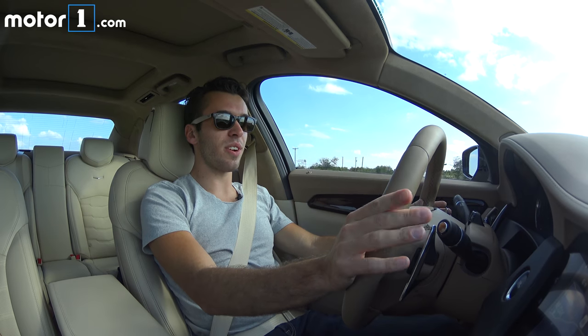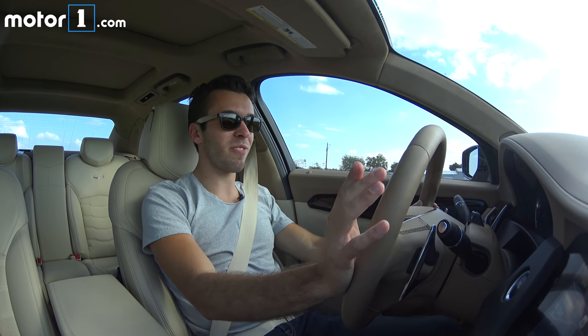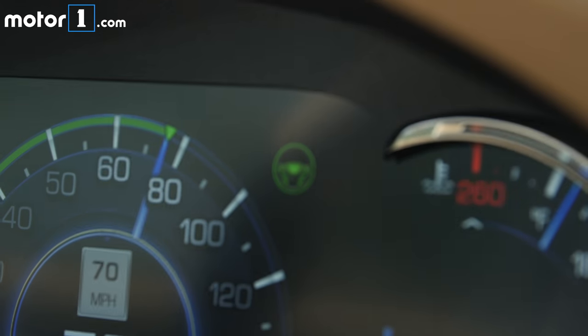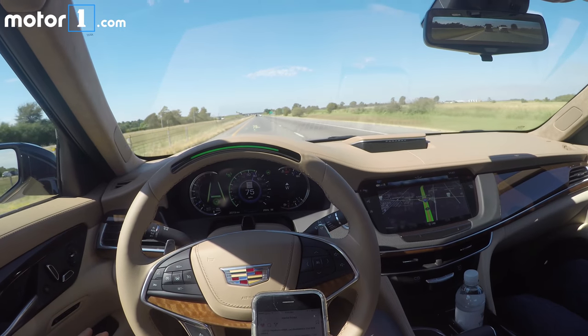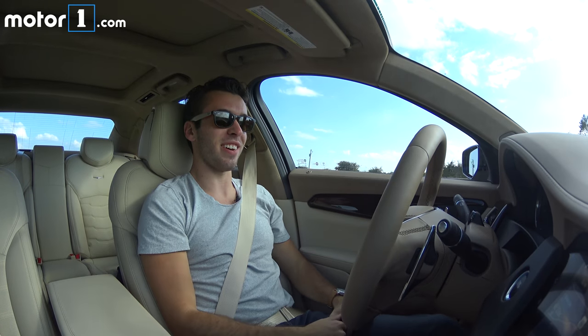That's what we call the blue line. When all the conditions are met, all I have to do is center myself in the lane and watch for a steering wheel icon to come up in the gauge cluster. Then I hit the Super Cruise button, look for the green light on top of the steering wheel, and I can let go of the wheel and let it drive itself.